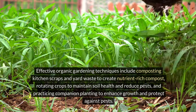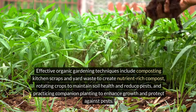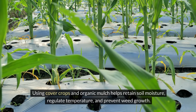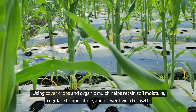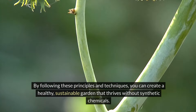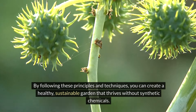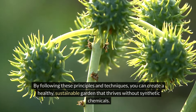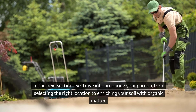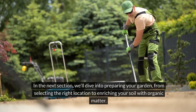Practicing companion planting enhances growth and protects against pests. Using cover crops and organic mulch helps retain soil moisture, regulate temperature, and prevent weed growth. By following these principles and techniques, you can create a healthy, sustainable garden that thrives without synthetic chemicals. In the next section, we'll dive into preparing your garden, from selecting the right location to enriching your soil with organic matter.